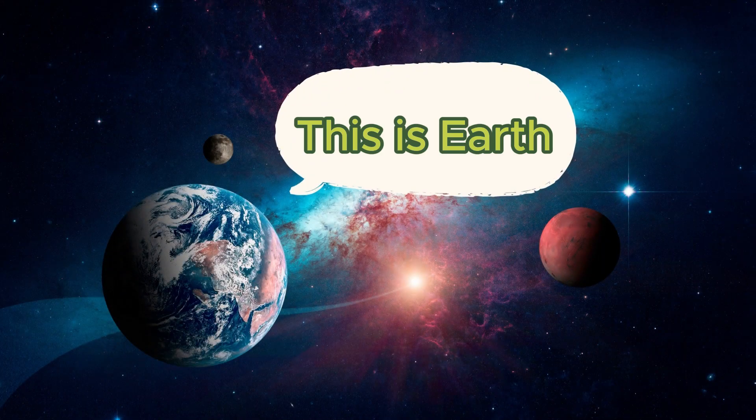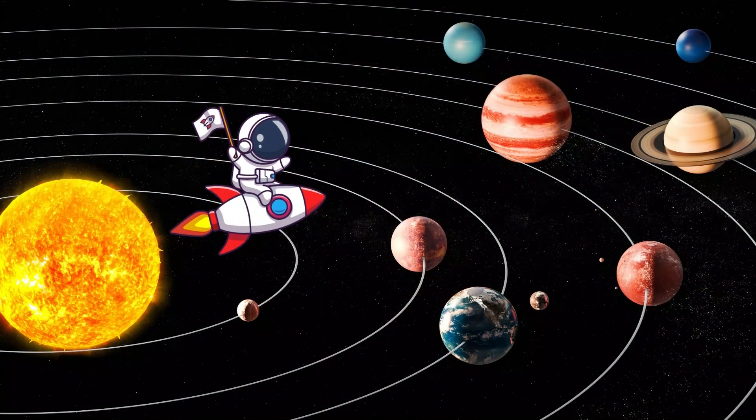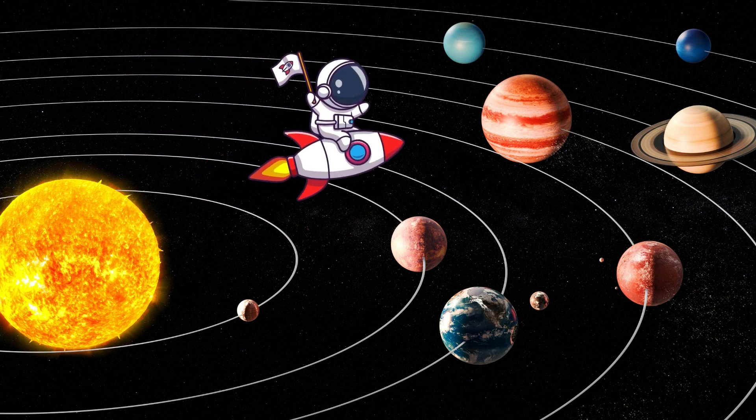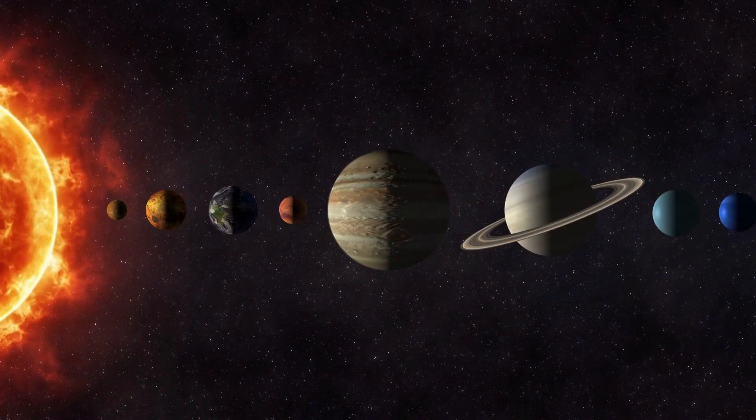Hello everyone, as you already know, we are living on this beautiful planet called Earth. There are not only Earth but also many other planets out there in our solar system. Which planets are they, and how are they similar to and different from Earth? Let's explore in today's video.